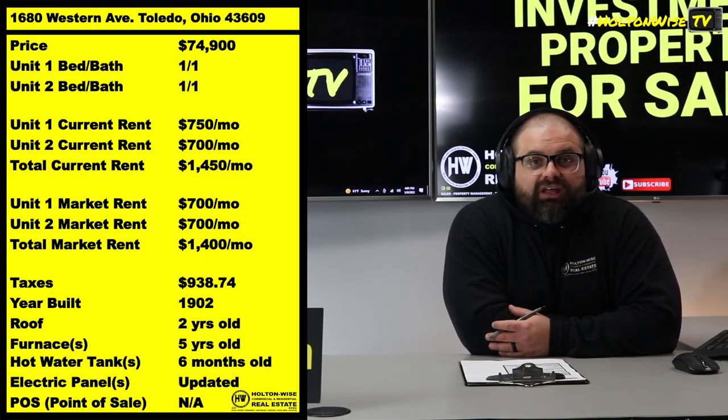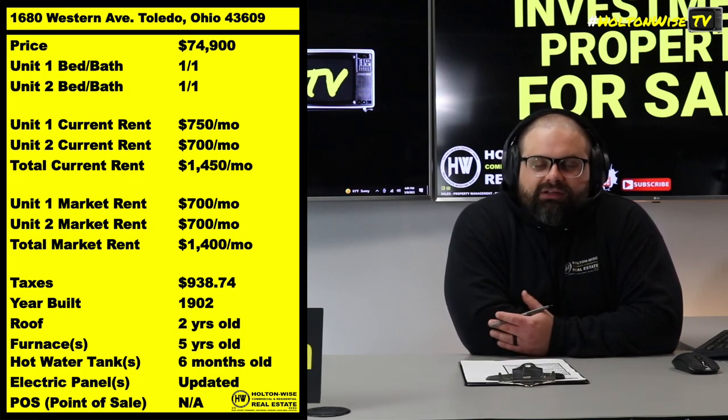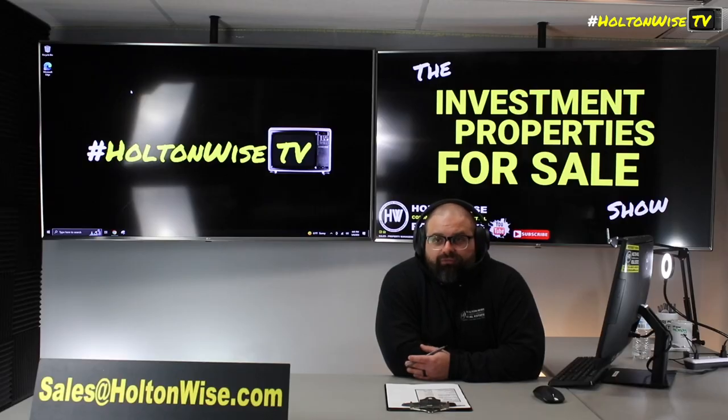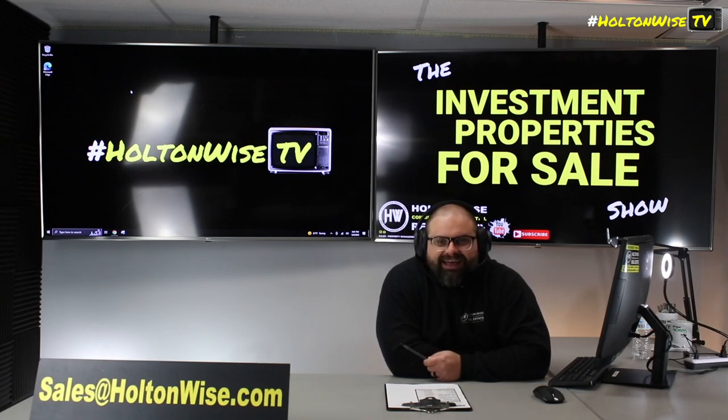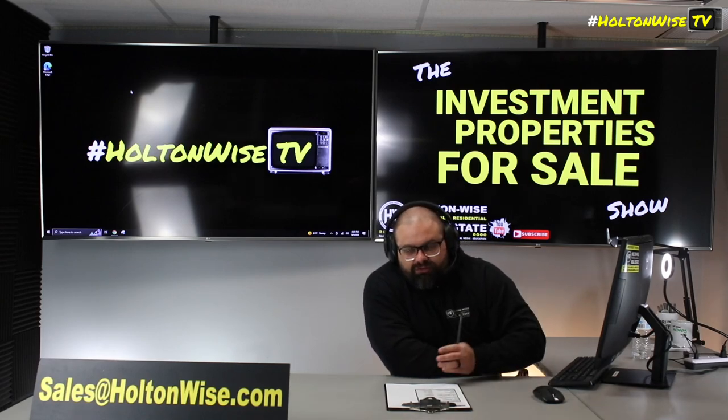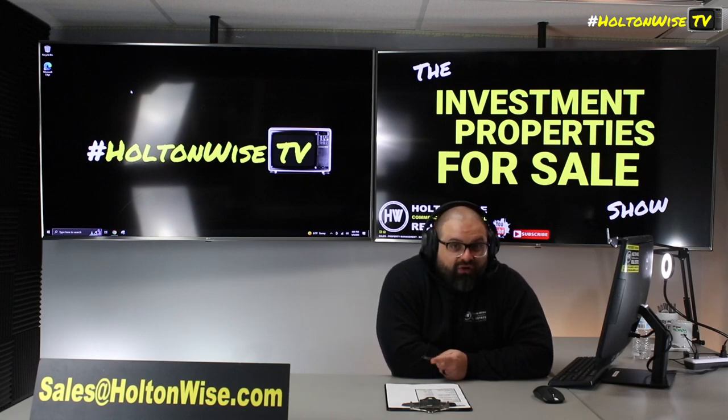I think this is a perfect Section 8 investment — $1,400 in rent for a price point of $74,900. You really can't beat it. If you'd like to buy this property, send your offers to my team at sales@holtonwise.com.